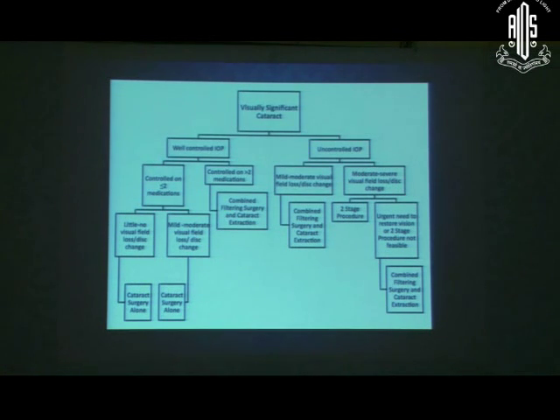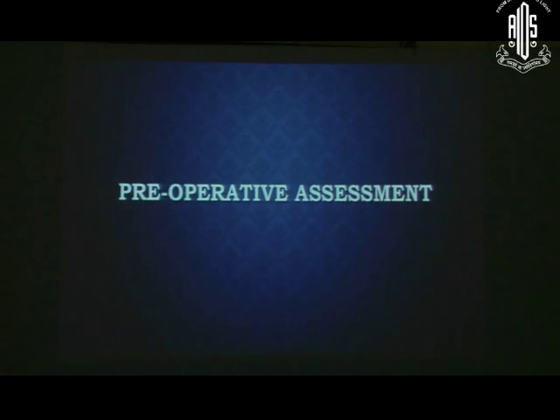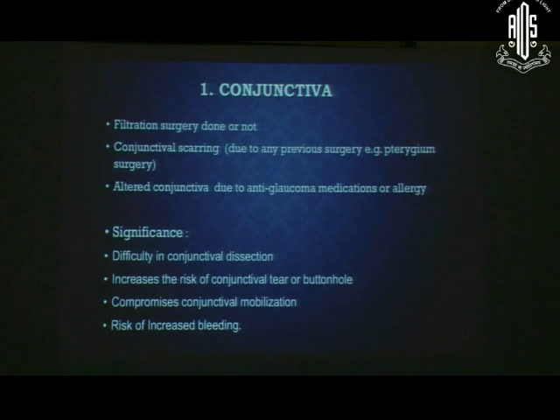If the patient has a visually significant cataract, these parameters will be addressed by subsequent speakers. In preoperative assessment, first examine the conjunctiva. Whether previous filtration surgery has been done and the condition of the conjunctiva will determine the prognosis of post-operative trabeculectomy. Scarring — from prior retinal detachment surgery or fibrosis — must be noted. Many anterior segment surgeons neglect to examine the superior conjunctiva during routine assessments.